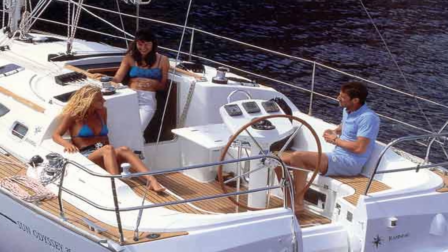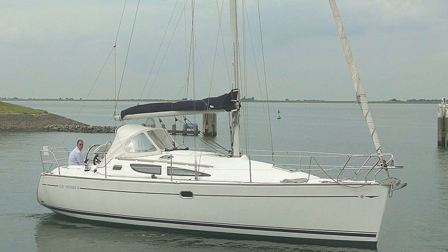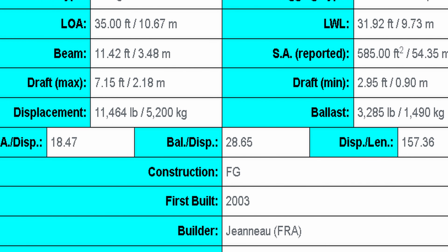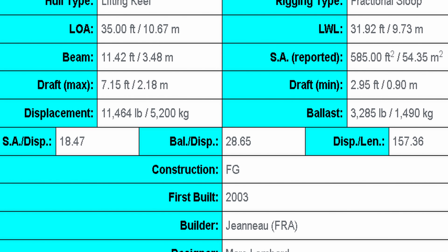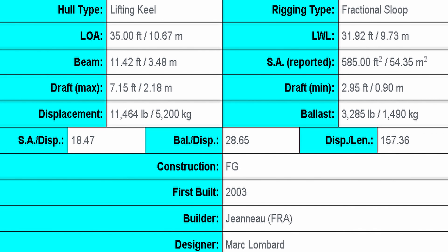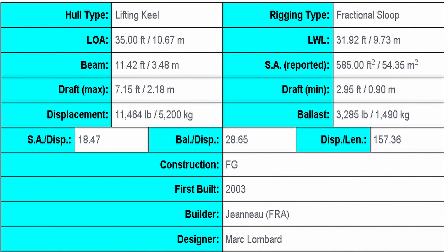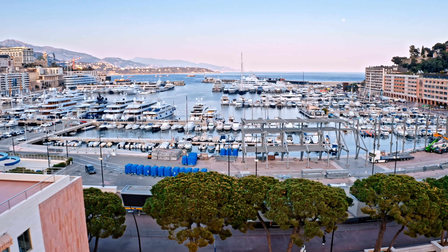For just under $50,000, you can pick one up ready to sail tomorrow without needing any kind of refit. Coming in with a length at the waterline of 31.92, a length overall of 35 feet, and a beam of 11.42. The draft on this is what makes it amazing — you have several keel options. You can get a swing keel, a shoal keel, or a deep keel, so your draft can be anywhere from 2.95 feet to 7.15 feet. It also has a fuel tank of 35 gallons and a water tank of 81 gallons.